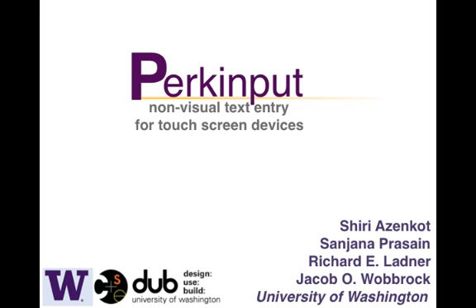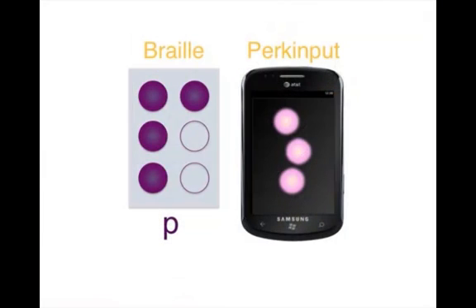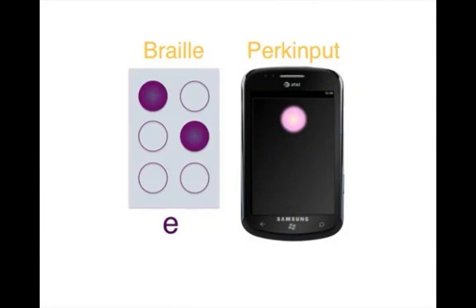Perkinput is a new non-visual text entry method for mobile touch screen devices. A user enters a character by tapping one, two, or three fingers on the screen in patterns based on the braille alphabet.